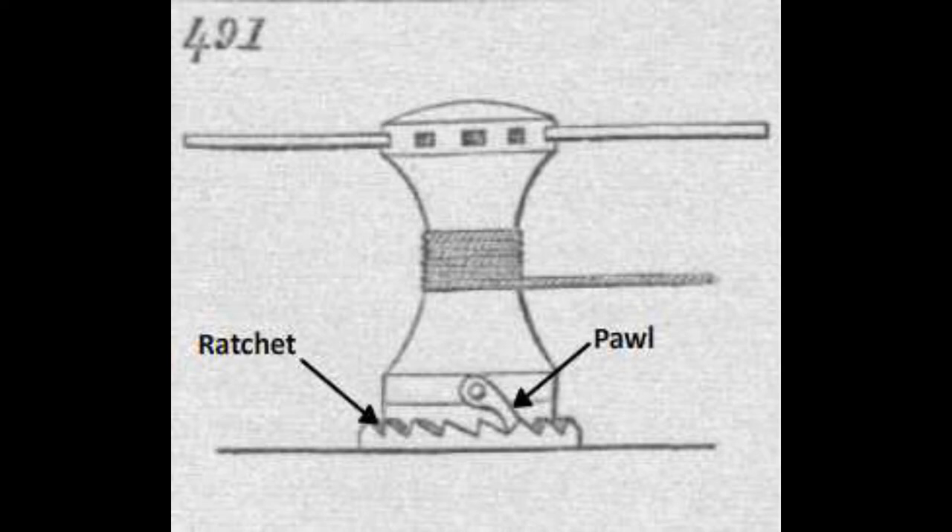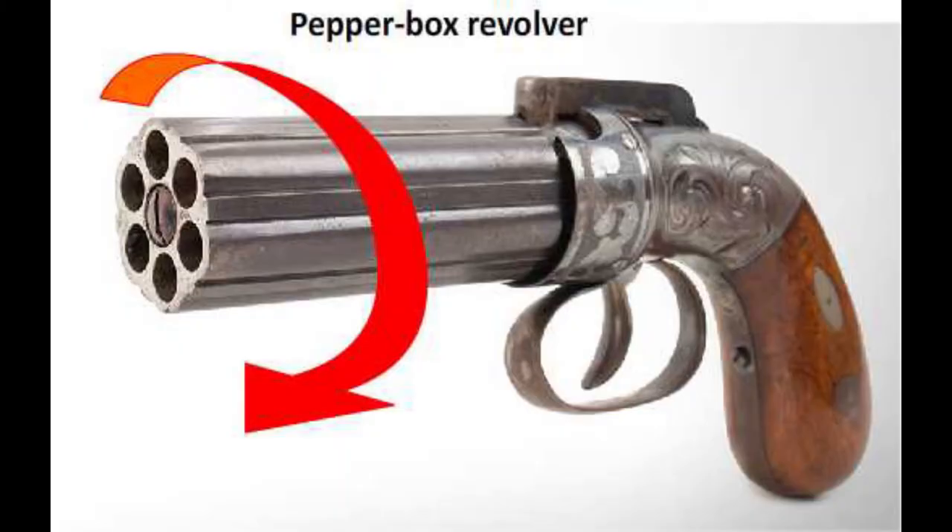This is a huge improvement over the earlier pepperbox revolver, which is a multiple-barrel firearm. It has 3 or more gun barrels in a coaxially revolving mechanism. Each barrel holds a single shot, and the shooter had to manually rotate the whole barrel assembly to sequentially index each barrel into alignment with the hammer.